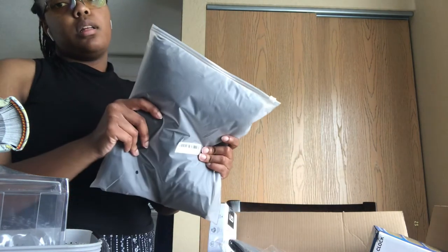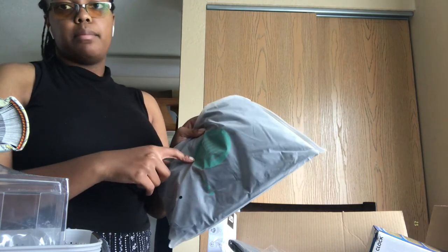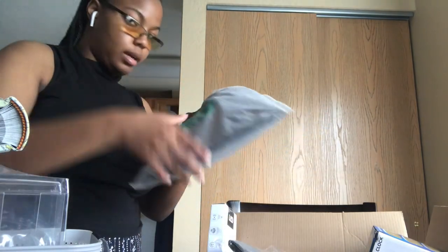This is a laundry bag to transfer clothes to the laundry room. Get one that has straps to make your life easier.